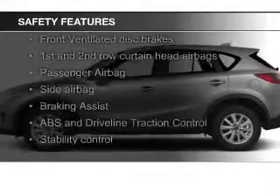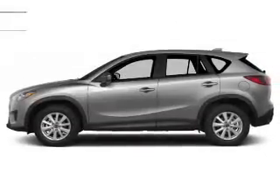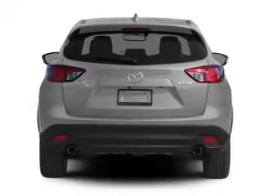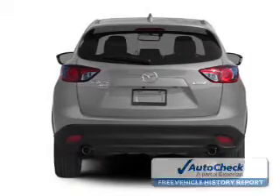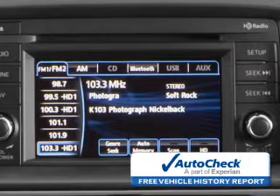Safety features include fog lights, curtain head airbags, side airbags, independent suspension, brake assist, and traction control. Be confident in your purchase with an AutoCheck Vehicle History Report, the industry's trusted vehicle history provider.